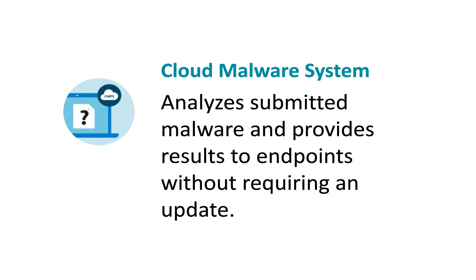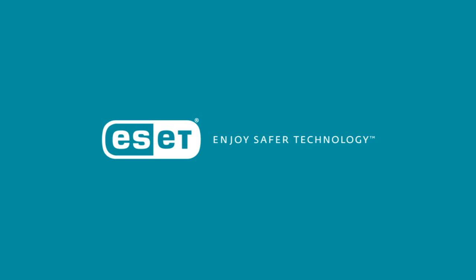A single well-crafted DNA detection can detect tens of thousands of related malware, including previously unknown variants. Cloud malware system analyzes submitted malware and provides results to endpoints without requiring an update.